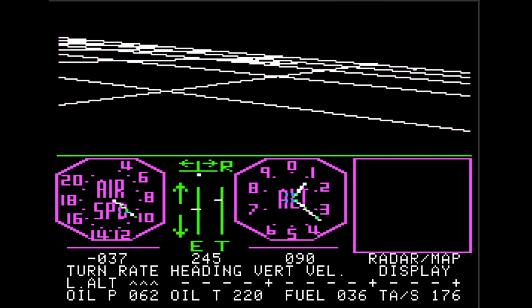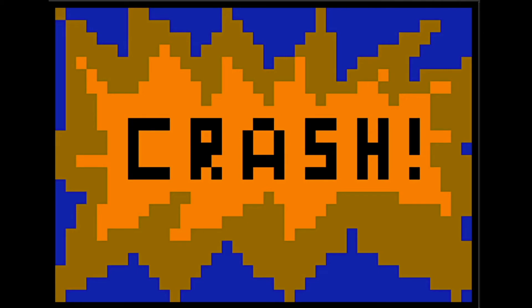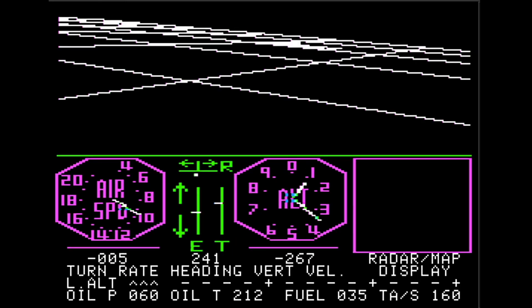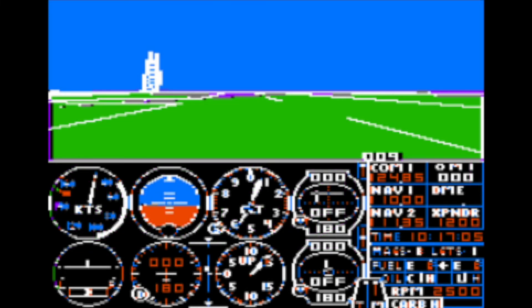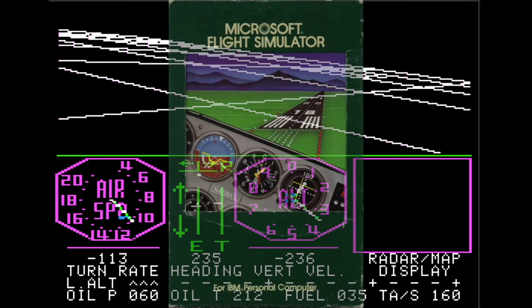Originally shipped on cassette tape in 1979, the game was later updated to add some features such as crashing and more landmarks, and then shipped on disk. In 1983, a sequel, Flight Simulator 2, was released. Eventually, this line of software would lead to the first Microsoft Flight Simulator for the IBM PC.